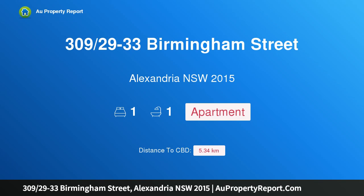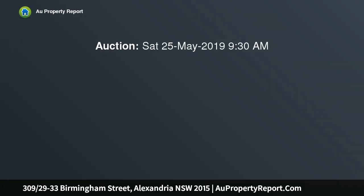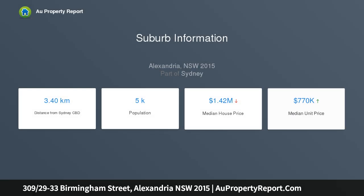I am glad to introduce property 309, 29-33 Birmingham Street, Alexandria, New South Wales 2015 — the ultimate lifestyle or investment address. Boasting a heritage warehouse facade, this ultra-stylish 63 sqm apartment is perfect for those seeking convenience and low-maintenance living. Rent in northeast sunshine and discover the ideal layout with generous open plan interiors enjoying seamless indoor-outdoor flow.